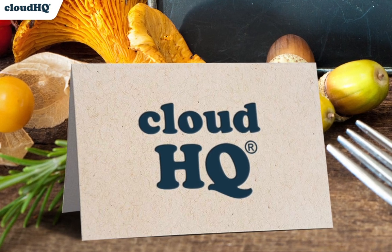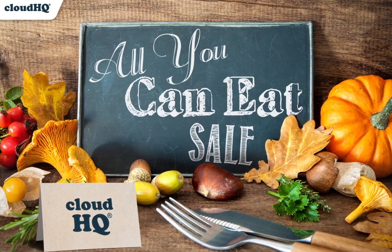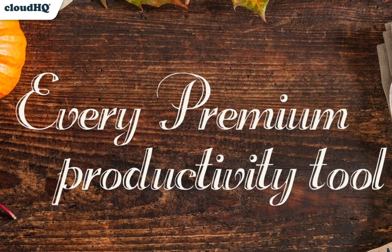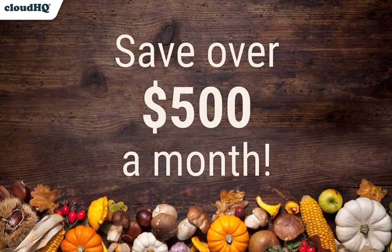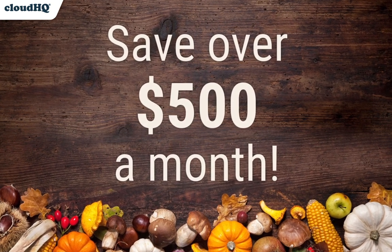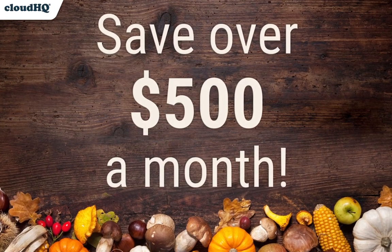It's Black Friday again, which means it's also time to cash in on CloudHQ's annual All-You-Can-Eat sale. It's your one chance a year to get the premium version of every single one of our 65 productivity tools for only $54.99 a month. And when you go buffet style with this deal, you'll be saving over $500 a month. Let me show you just the top five tools included in this deal that'll make you feast your eyes on the spread.